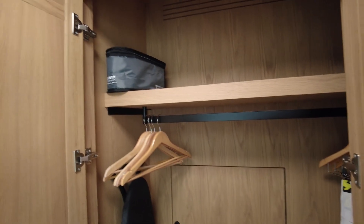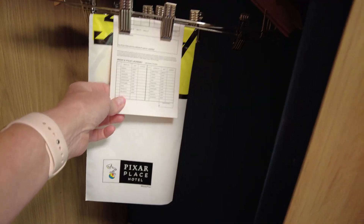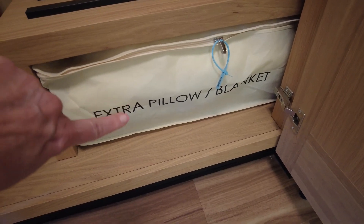Let's look in the closet here. You've got a steam iron and an ironing board, wooden hangers, laundry service if you want to send anything out, and a luggage rack. You have extra pillows and blankets — we'll be using those for the fifth sleeper tonight, and I'll show you how that works in just a few minutes.